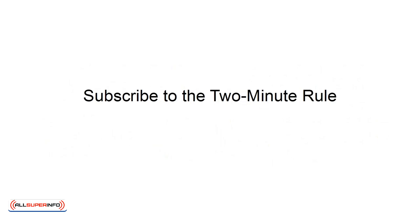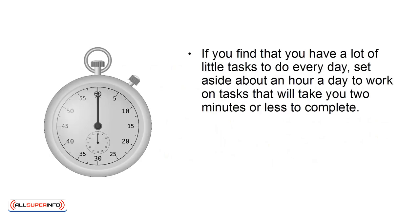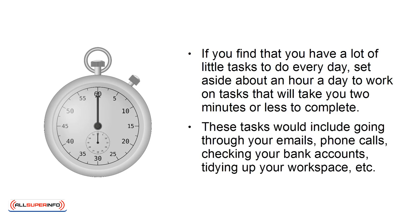Subscribe to the 2-minute rule. If you find that you have a lot of little tasks to do every day, set aside about an hour a day to work on tasks that will take you about 2 minutes or less to complete. These tasks would include going through your emails, phone calls, checking your bank accounts, tidying up your workspace, etc.